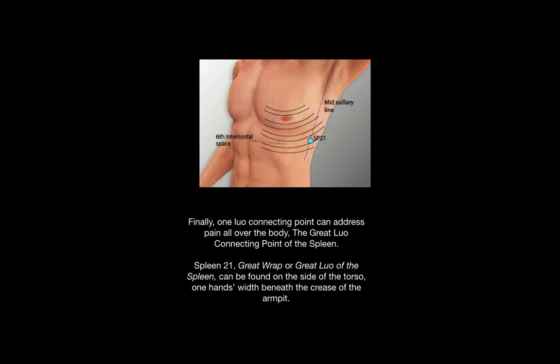Finally, one Lowell connecting point can address pain all over the body. It is the Great Lowell connecting point of the spleen: Spleen 21, also known as Great Wrap or Great Lowell of the Spleen. It can be found on the side of the torso, one hand's width beneath the crease of the armpit, between the sixth and seventh ribs.